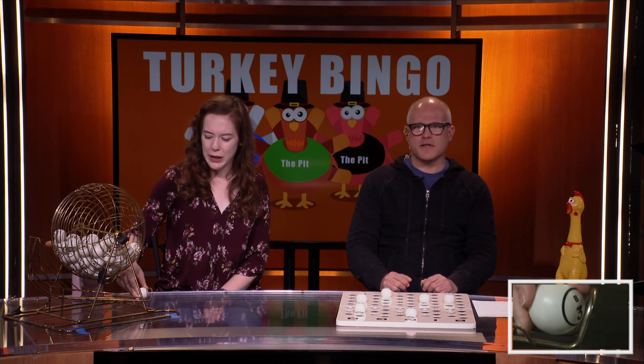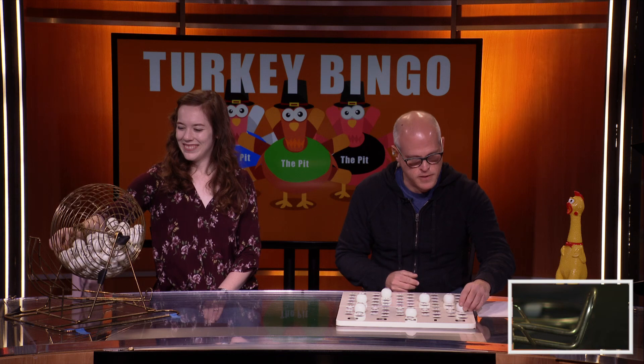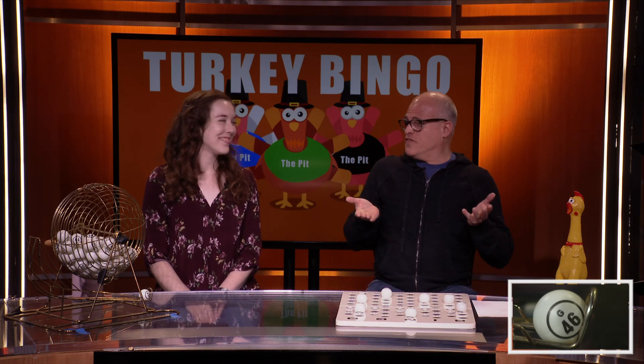We've got B-3. B-3 — another vitamin. How did the turkey know it was going to snow? Well, it got a winter feather advisory! And I bet we're going to get a lot of those this winter.